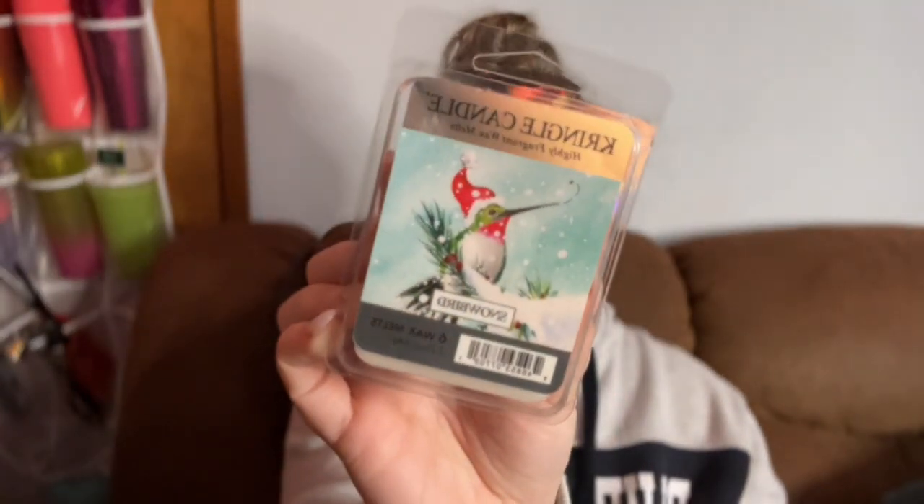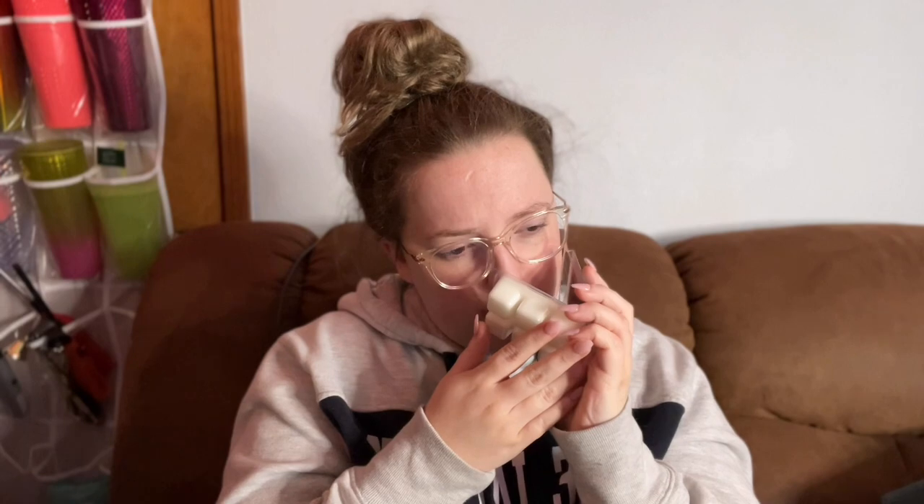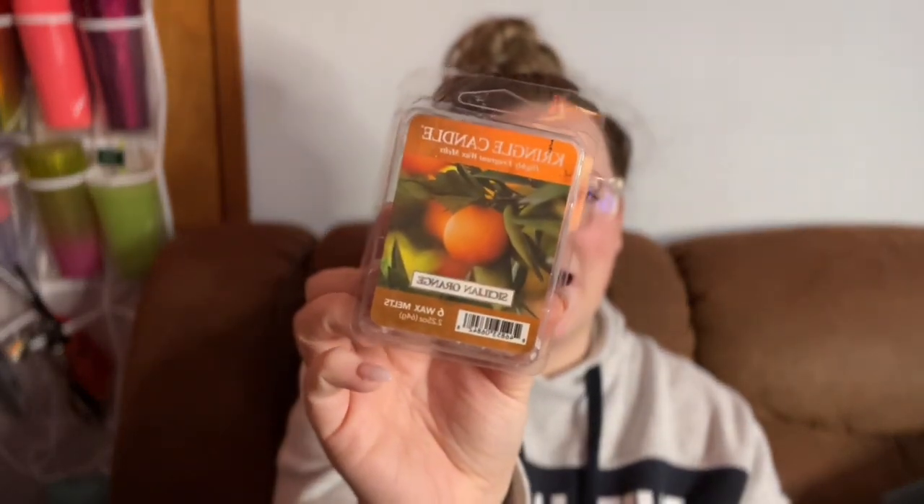Next is Snowbird, which definitely has a citrus woodsy vibe — not like a Christmas tree in-your-face scent. Once Christmas is over I'm done with the evergreen, done with the pine, done with the heavy woodsy Christmas tree scents — literally by December 26th, I'm like wrap it up. I feel like Snowbird is a good wintery scent to have, especially in the living room. Speaking of pine, Sicilian Orange is one of my top favorite scents from Kringle — I have melted this already and I love it. I had to pull it out; when I'm in the mood for it, I'm in the mood for it.